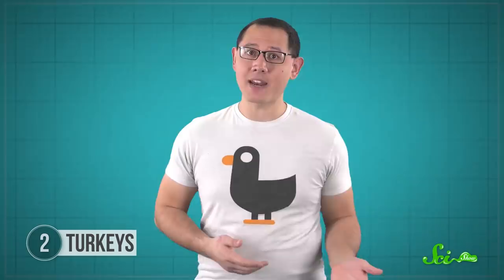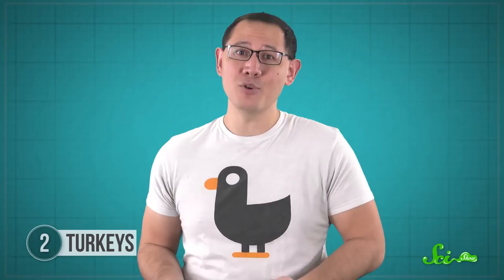Male and female birds both have a single opening, the cloaca, that they use for both sex and defecating. Female turkeys have plenty of room inside their cloaca, because it has to be big and stretchy enough for eggs to pass through. All this space lets their feces get bunched up and rounded on the way out. Males, however, have a little phallus taking up real estate inside their cloaca, so their droppings get squeezed out in long, worm-like shapes. In most bird species, male genitals are even smaller or non-existent, and as a result, this difference in poop doesn't happen. But turkeys can't help leaving clues about their sex wherever they go.